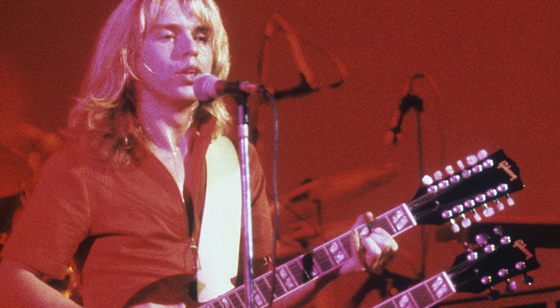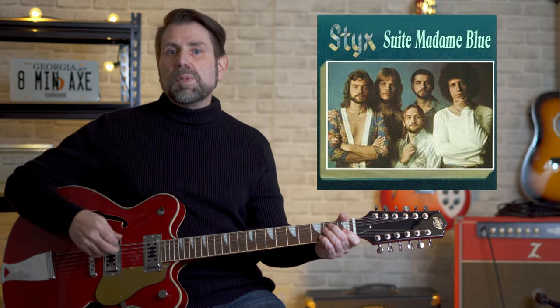Coming in at number 10 is a song that Dennis DeYoung wrote for the Bicentennial. It's one of the few classic mid-70s rockers to utilize an electric 12-string. It's also my favorite song by this band — Styx's Sweet Madam Blue.